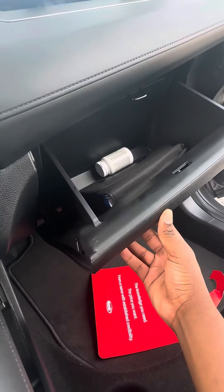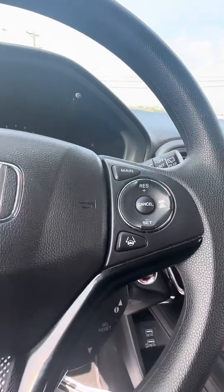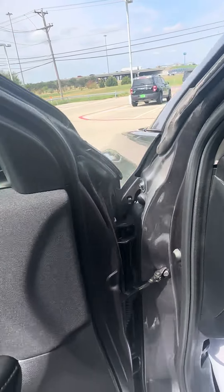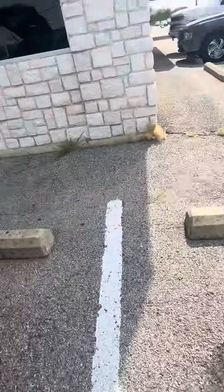It does have your owner's manual in it, hazard lights, eco drive mode, lane keep assist, lane departure warning, and collision avoidance.